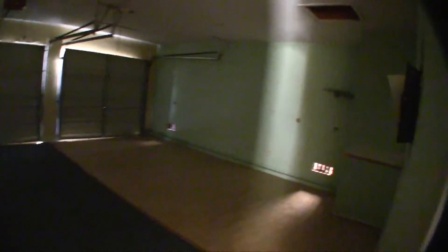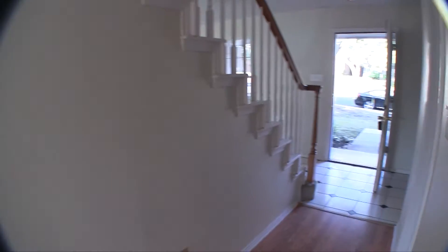Your washer and dryer connections are going to be here. And then you have access to the garage — pretty standard two-car garage, nothing major fancy about that. Back up towards the front again, you do have a half bathroom right here, so your guests don't have to go upstairs. They can use the single vanity and commode there.